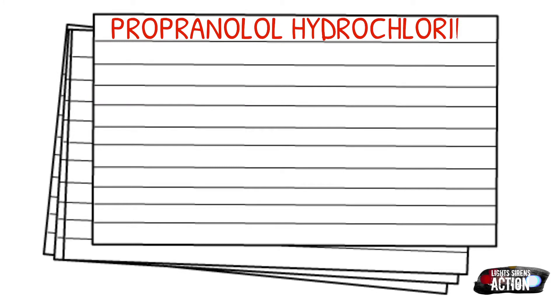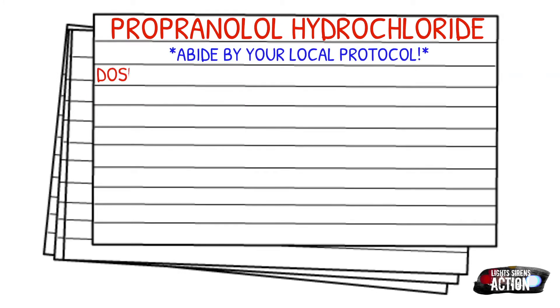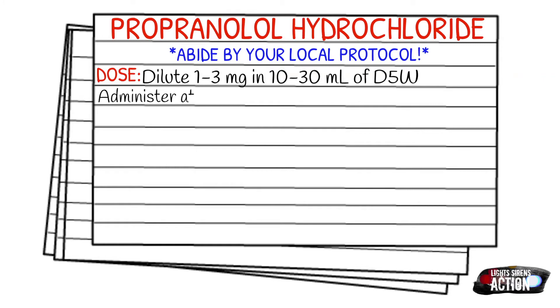As always, before we get into dosages, make sure to abide by your protocol and stay within your scope of practice. Your dose is one to three milligrams diluted in 10 to 30 milliliters of D5W. If you haven't already seen my video on D5W, I'll link it in the right-hand corner — definitely go check that out. Administer it at a rate of one milligram a minute.